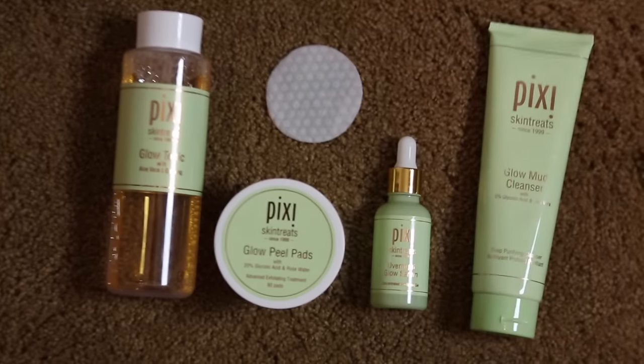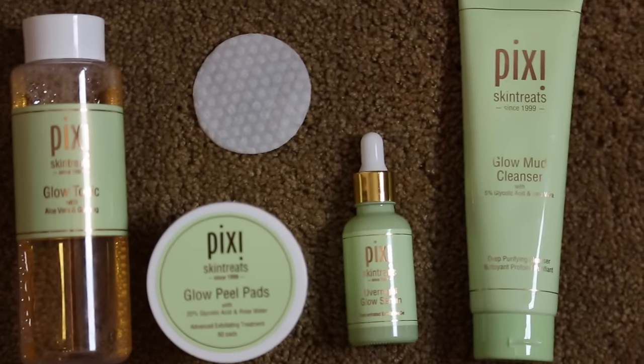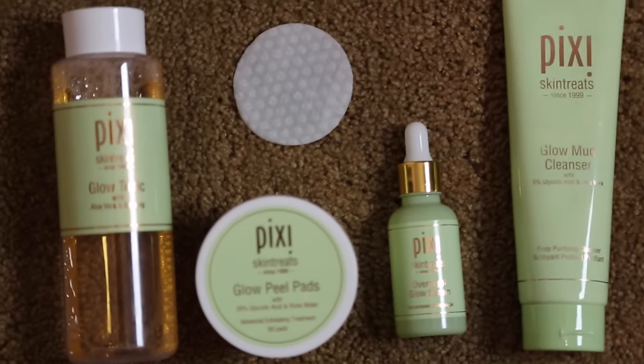Hey guys, so today I wanted to talk to you about getting rid of acne scars with glycolic acid. I want to tell you a little bit about what glycolic acid is, how it works for acne scars, why it's really the best. I also wanted to share some of my favorite products that do contain glycolic acid and help acne scarring from Pixi Beauty.